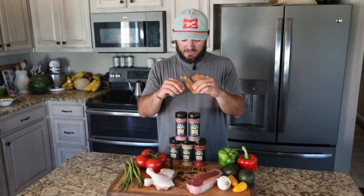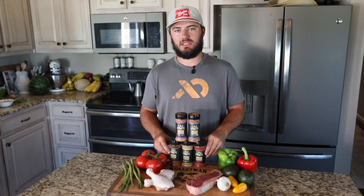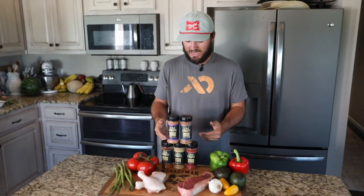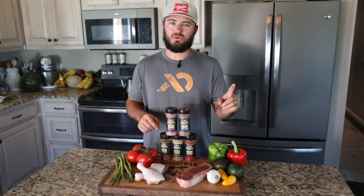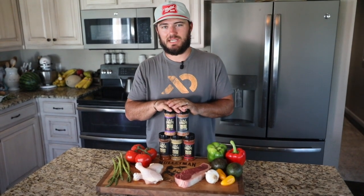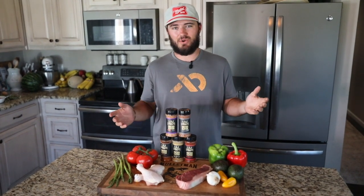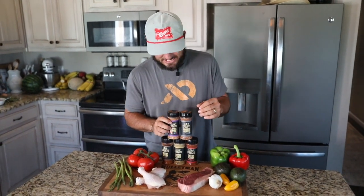Along with the three new spices, we did a few changes to the Critter Glitter Fish and Fowl and the Critter Glitter Red. Based on your feedback, we went back and changed a few minor things in these seasonings and they are better than ever. And another cool thing — it is the same exact price, but the bottle is much bigger, so you're getting a lot more spice for the same price since day one.